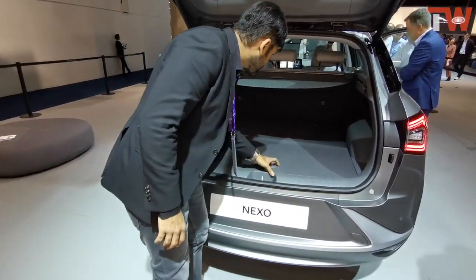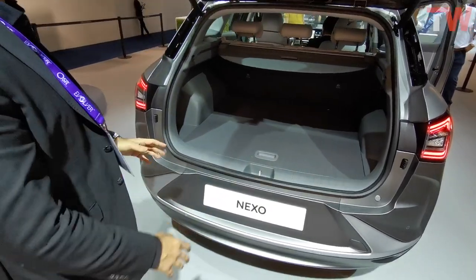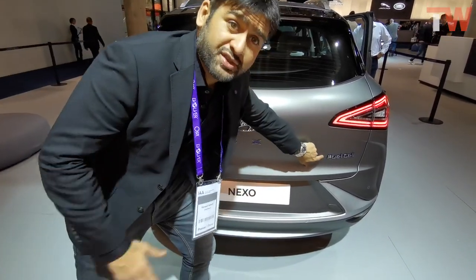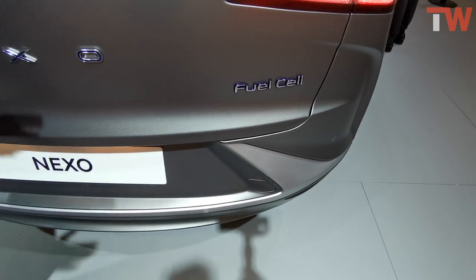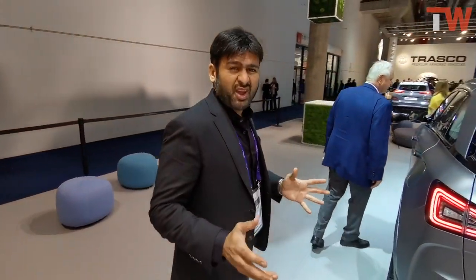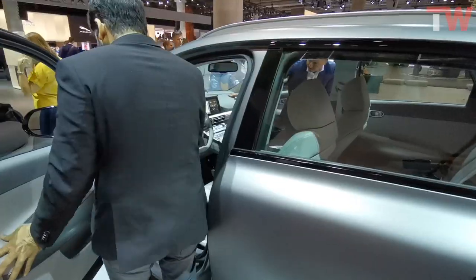The design looks very nice overall, and this is the whole USP of the car I'm going to talk about now — it is a hydrogen-powered car. Basically you get a tank of hydrogen, it gives you 395 units of torque, and the main thing about this car is the whole package.